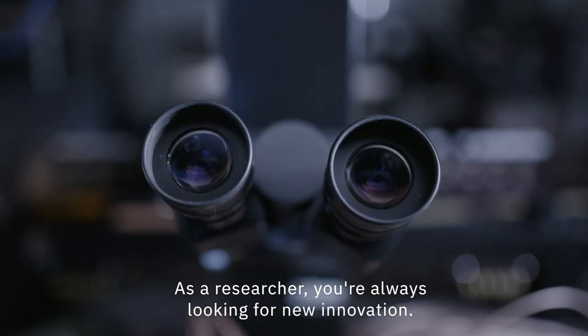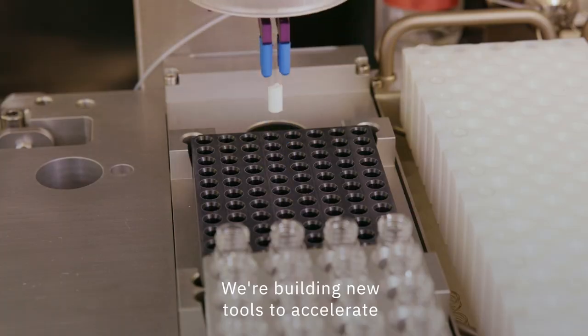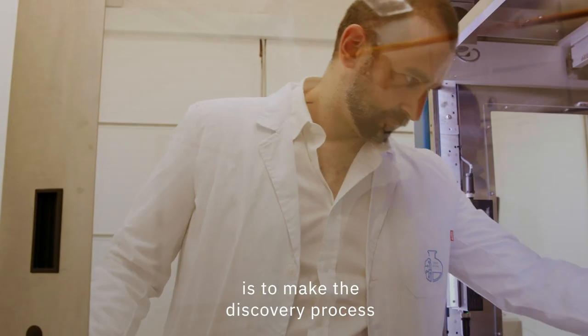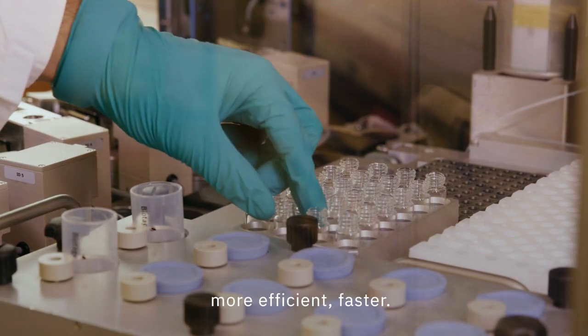As a researcher, you're always looking for new innovation. We're building new tools to accelerate how scientists can discover new materials. Everything we are doing is to make the discovery process more efficient and faster.